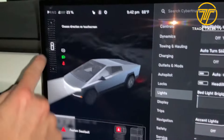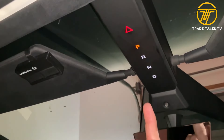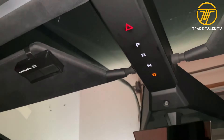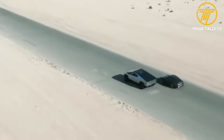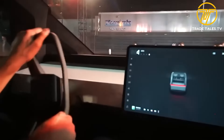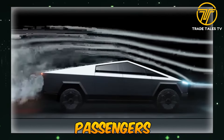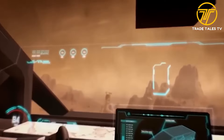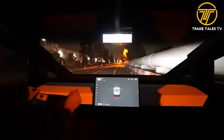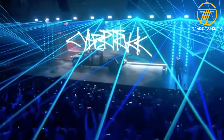Number four: overhead gear shifting. Traditionally gear shifts are controlled by a central gearbox, but Tesla has reimagined this by relocating the controls to an overhead position within the cabin. This frees up valuable space in the center console, creating a more open and spacious interior for both driver and passengers. It also allows for a more intuitive and ergonomic driving experience, with gear shifts easily accessible right above the driver's head — giving the Cybertruck a futuristic and innovative appeal.